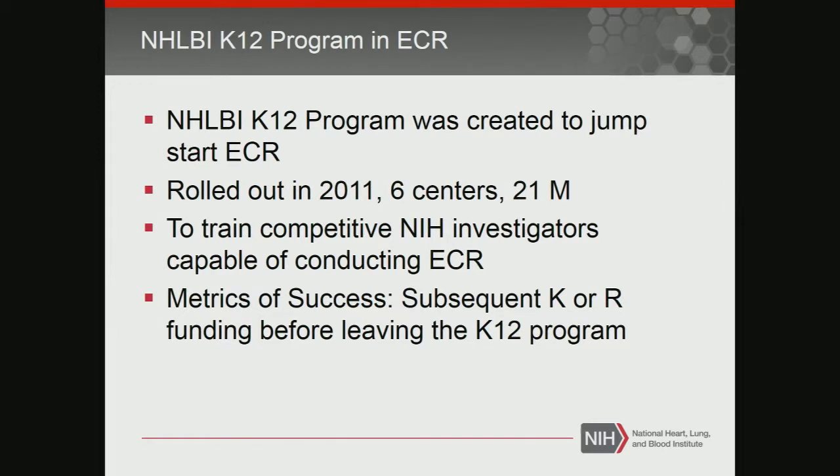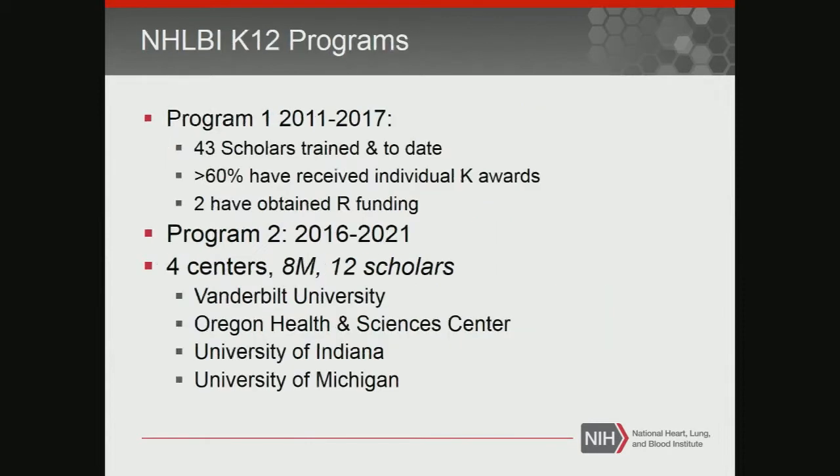It was $21 million, and everybody was in for two or three years. The metrics of success were: did you ultimately get to an individual K award, or did you get to an R award? It was really pushed from day one that they came into the program. In the first program, we ended up with a total of 43 scholars completing the program, and more than 60% have already obtained their individual K award, which is pretty phenomenal. We just ended in 2017, so there should be some people in that original cohort who will be getting additional awards.